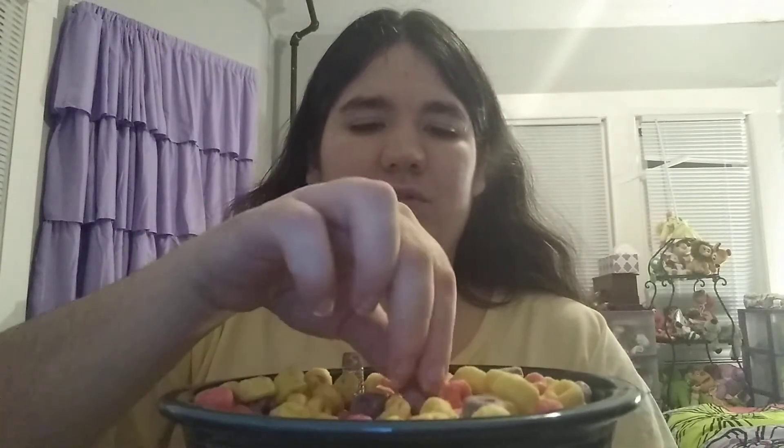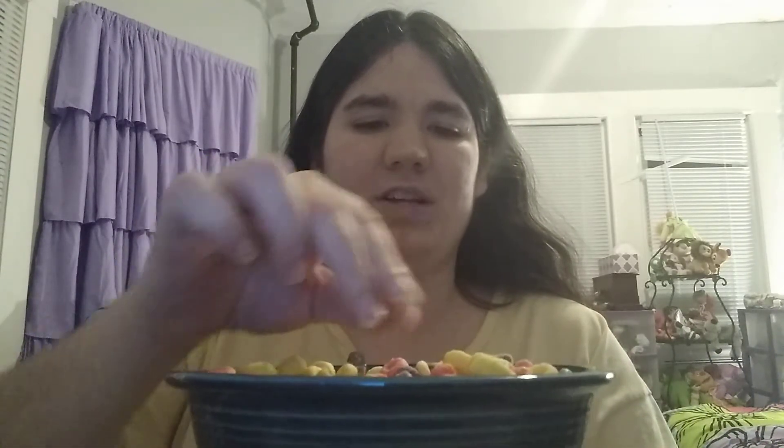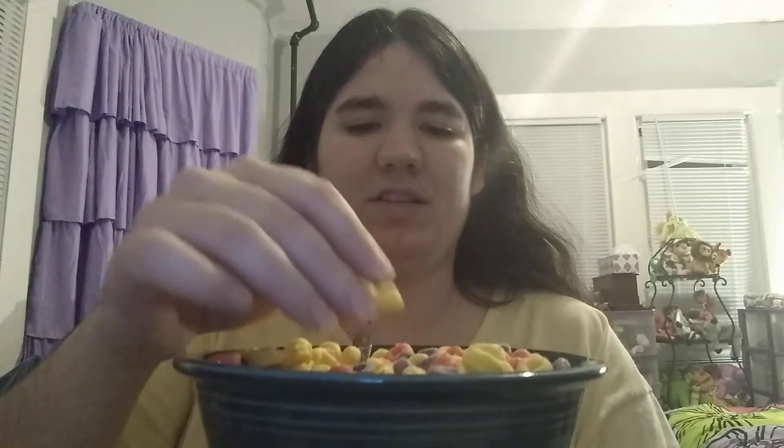Now, here's what the cereal looks like. As you can see, it's all purple and pinkish, reddish, and yellowish bites — some different colors for Froot Loops, but not all the colors. So let me see what it tastes like.